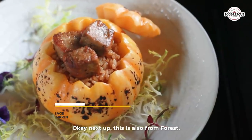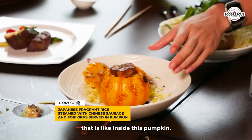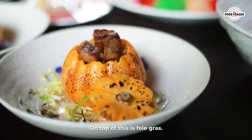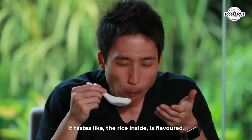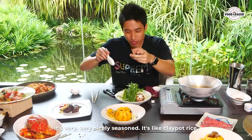This is also from Forest — it's their fragrance rice served inside a pumpkin. I could eat like 30 of these pumpkins, it's so good! The rice inside is very very nicely seasoned — it tastes just like clay pot rice.